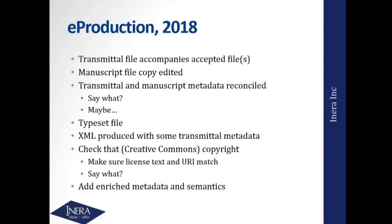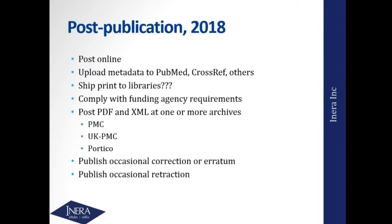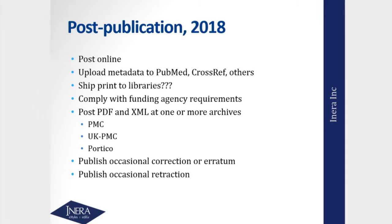What typically happens is the XML is going to be produced from the content of the Word file, and then we've got to do this messy merge of information. Post-publication, you'll post it online, upload metadata — assumed to come from the XML file largely created from the Word file. You may still ship print to libraries or not. Now you've got to comply with a bunch of funding agency requirements, all of which are laced with lots of metadata, plus archiving requirements. You publish the occasional correction, erratum, or retraction — the curve of retractions has been going up faster than the curve of publications.